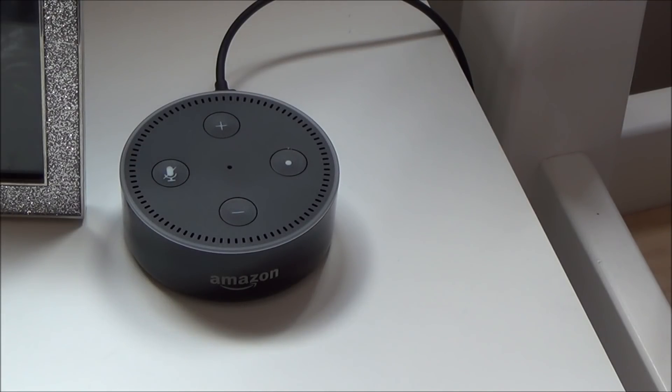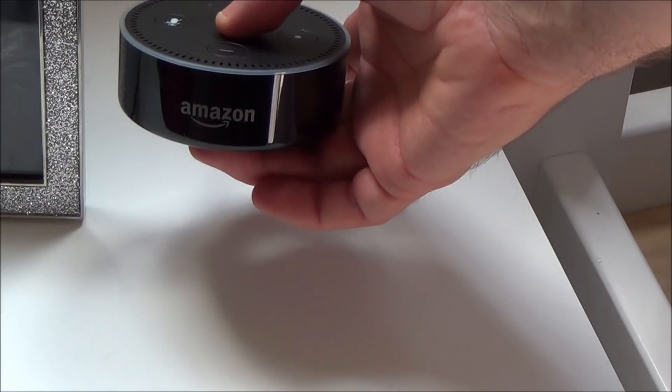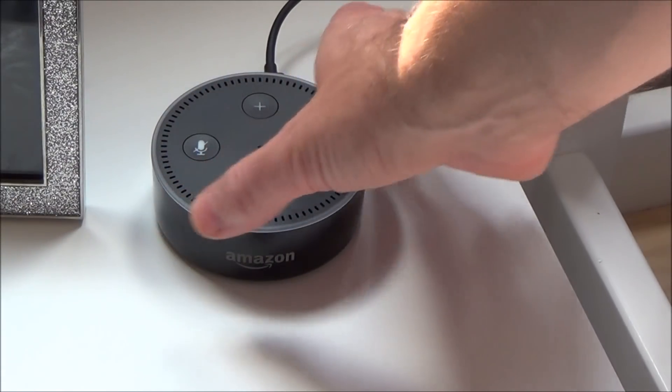Hi there, my name is Vince from MyMateVince.com, and in this video today I'm going to show you how you can force your Amazon Echo Dot or your Amazon Echo to upgrade to the latest software.